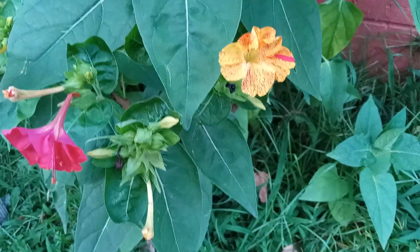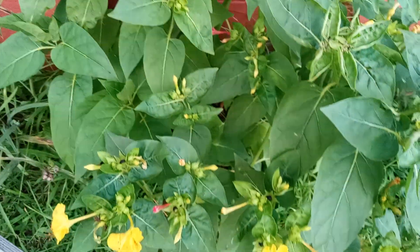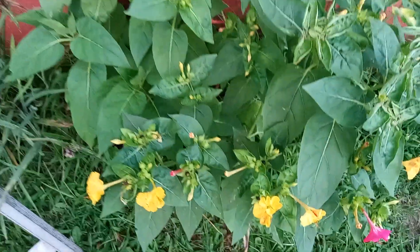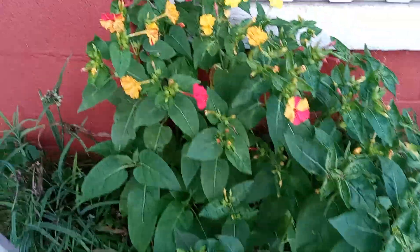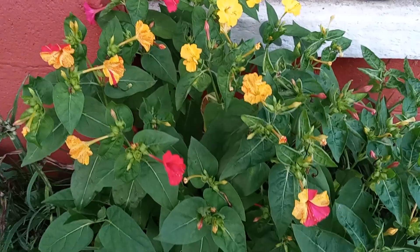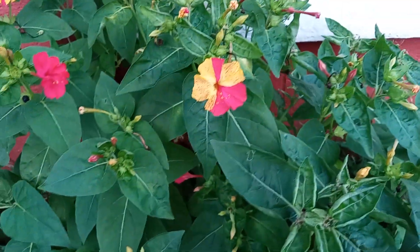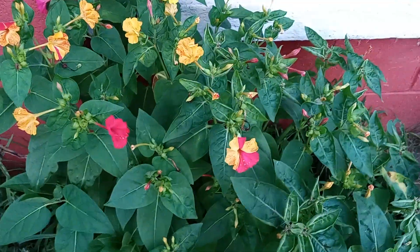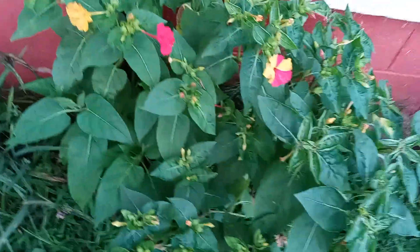I haven't seen these very often. The blooms close up in the heat, and they come out when it is much cooler or after the rain. It is loaded with buds so they will be blossoming out as well.